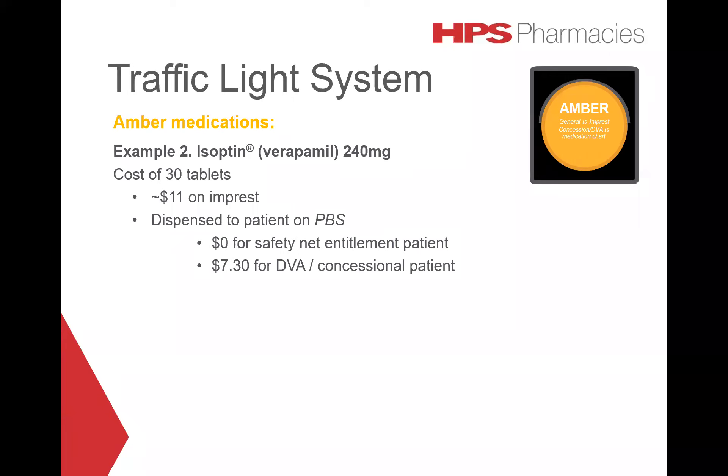If dispensed on the PBS, Isoptin will cost nothing for a safety net patient and $7 for a concessional or DVA patient. As this example shows, moderately priced amber medications such as Isoptin are only cheaper when dispensed to patients with concessional entitlements. For patients without a concession, it is more cost effective to supply from impressed.